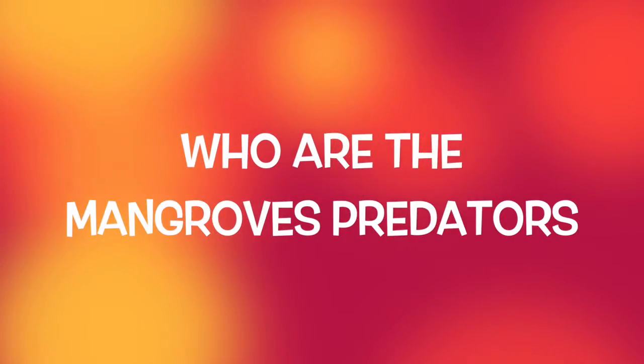The mangroves' main predators are human beings. Humans have caused the greatest destruction to mangrove forests, and here in South Florida we only have about 40 percent of the mangroves that were originally growing here in Florida.